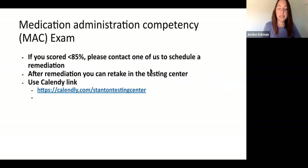For the math exam, we already did this yesterday, so it should not be an issue. But if you scored less than 85%, please contact one of us to schedule a remediation — we'll go over some tips together. After remediation, you can retake in the testing center using their Calendly link to schedule, and let us know when you retake so we can have the exam available. Once you score over 85%, you will be allowed to give medications in clinical.